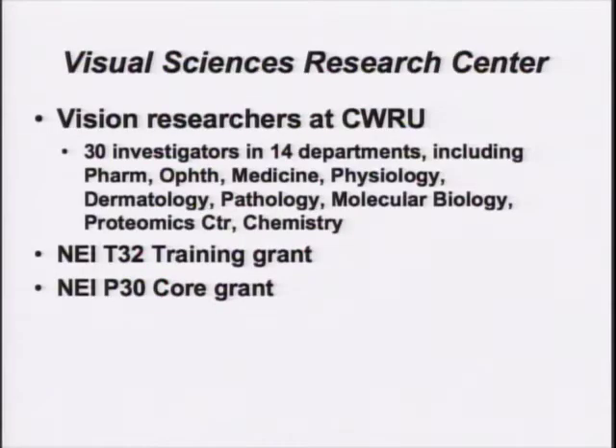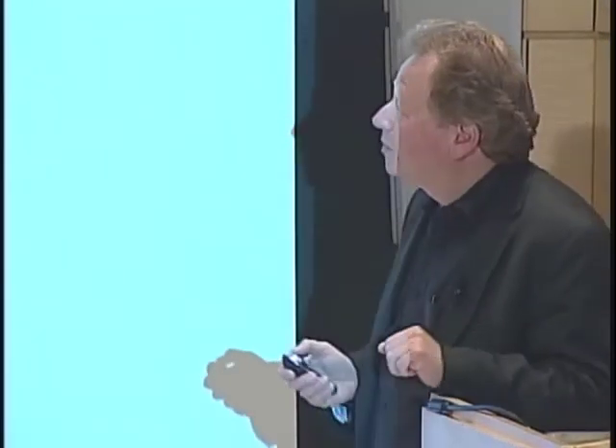Most of my comments will relate to the core grant, which is being renewed even as we speak. Basically, what makes up the Visual Sciences Research Center — this was a concept that John came up with a few years ago so that instead of it just being limited to the Department of Ophthalmology, it would involve all the different vision researchers. This especially took off when Chris Palczewski was recruited to be Chair of Pharmacology and built up a large group. With Ophthalmology and Pharmacology making up the bulk of investigators, there are some 14 departments involved.